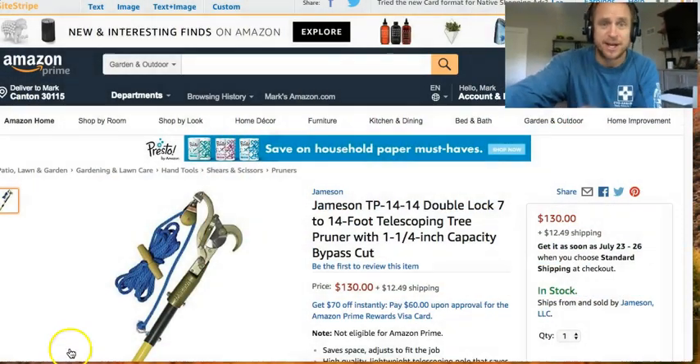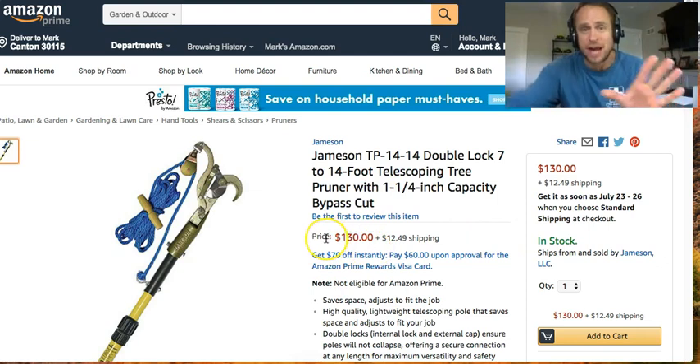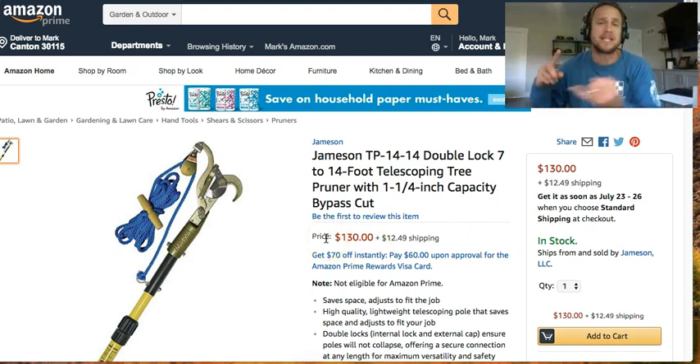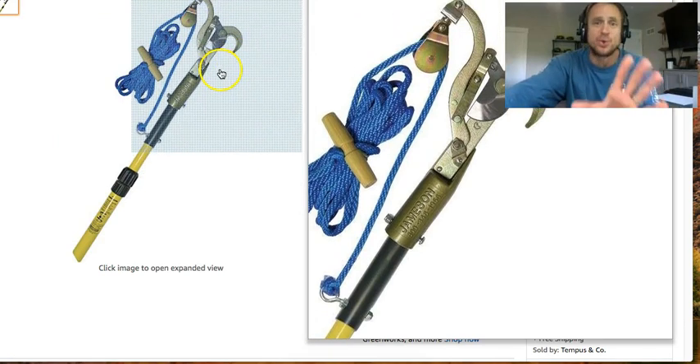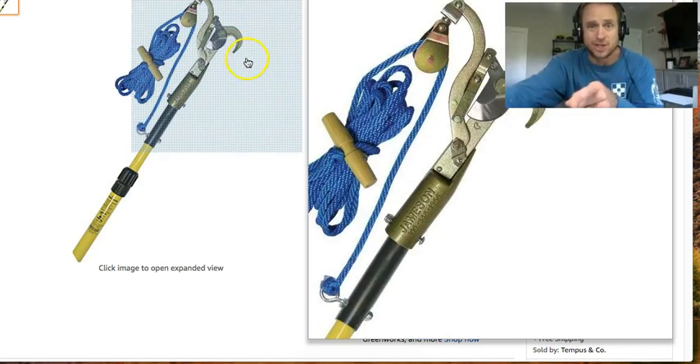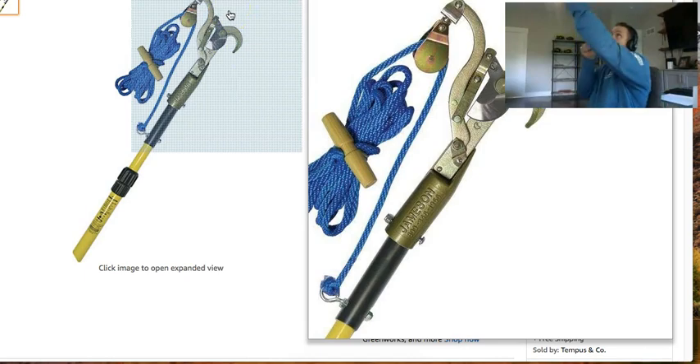Here is the tool you want to use — this is what the pros use. It costs about $142. It's a Jameson lopper that extends to 14 feet and allows you to clip Leyland Cypresses. It's a really nice, very sharp tool. I'm an ISA certified arborist — this is the tool you want. Pro tip: when it's extended all the way and the pole starts bending backward, wrap the string around the front of the pole so when it pulls back, the string supports it and keeps it straight.